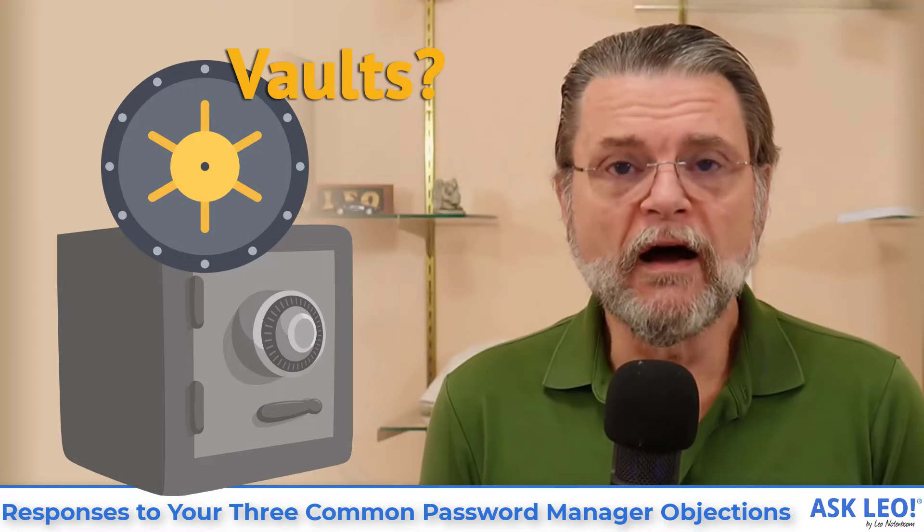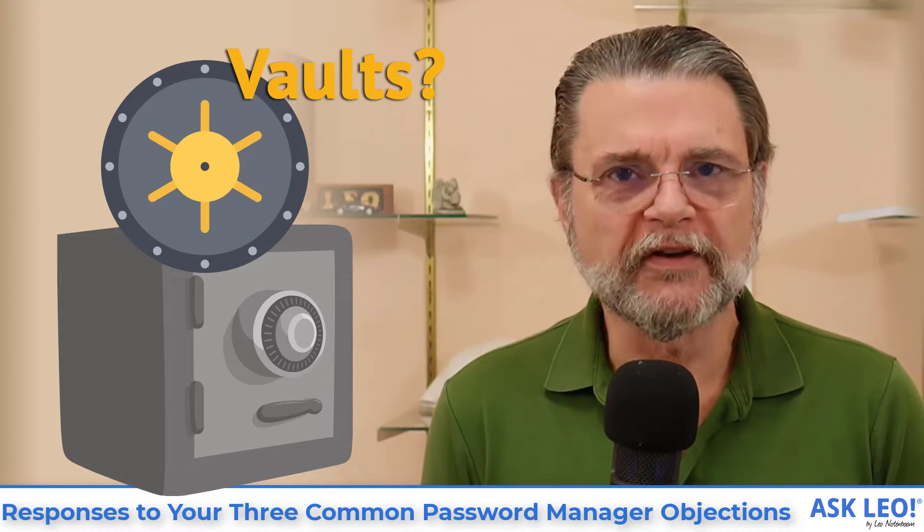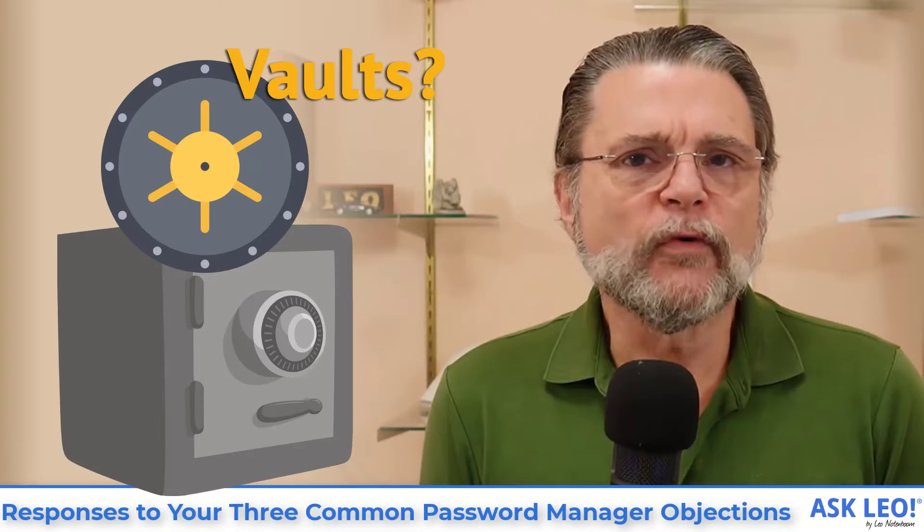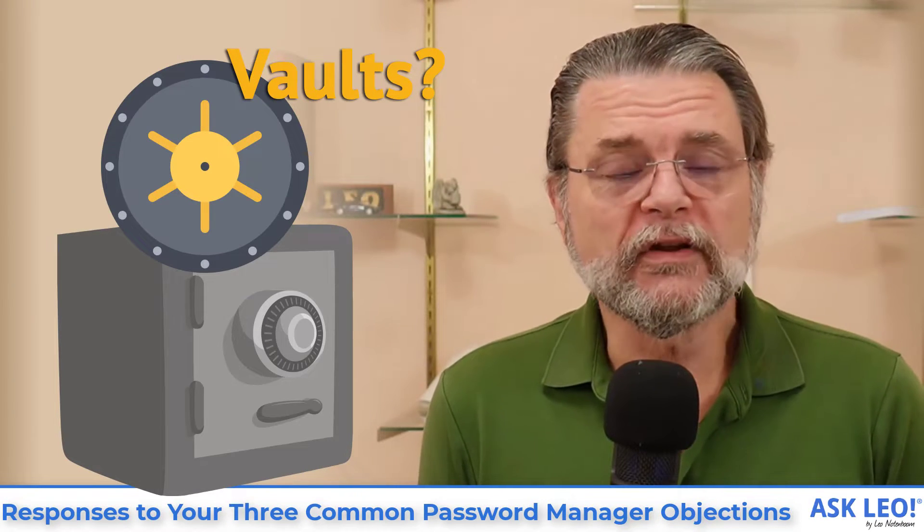My response is to your three common password manager objections. Hi everyone, Leo Notenboom here for askleo.com.